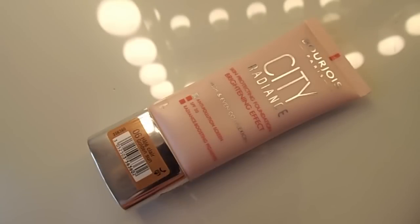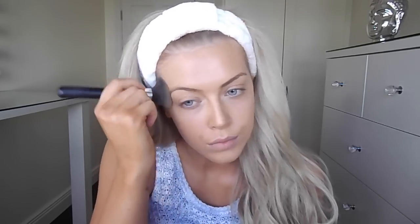Moving on to foundation, I'm using the Bourjois City Radiance Foundation. This also has SPF 30 in it, so it's perfect for wearing during summer. It also has radiance boosting pigments — basically, it makes your skin look really fresh and really dewy. You can kind of see the glow that it leaves on your skin on camera here. This is a drugstore foundation, it's only €12.95, and it's more of a medium coverage, but it's still really natural on the skin, so it doesn't look too heavy when it's on.